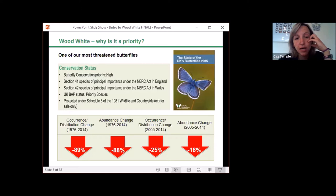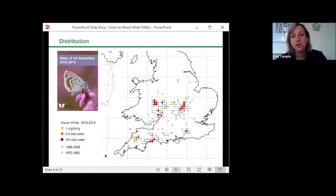Transect data and other recording has shown it's been lost from many different locations, and where it is still found, populations are often small or confined to a very limited area. The Atlas of UK Butterflies, published in 2015, included a distribution map for wood white. From the dark red dots you can see there aren't many areas with more than 10 sightings recorded, while blue dots and circles show where it has been recorded historically but is no longer present, visually highlighting the reduction of range over a relatively short period.